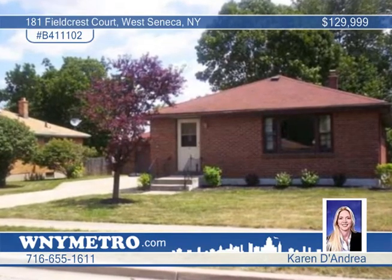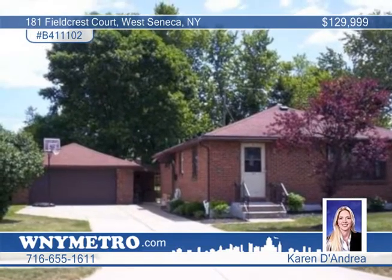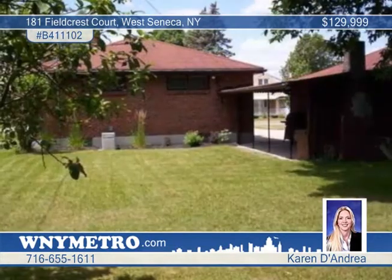This beautiful all-brick ranch in West Seneca is waiting for you. Manicured landscaping makes a great first impression. This open three-bedroom, one-and-a-half bath home allows for endless possibilities.